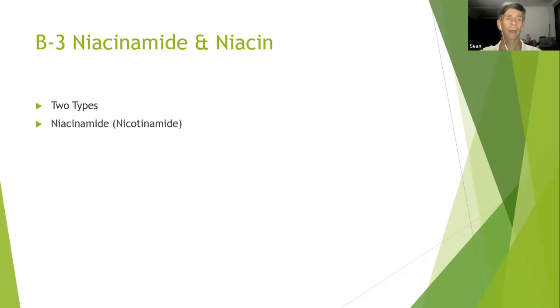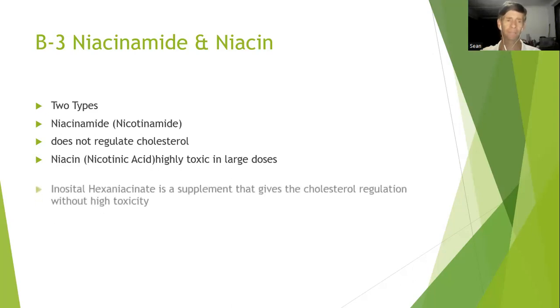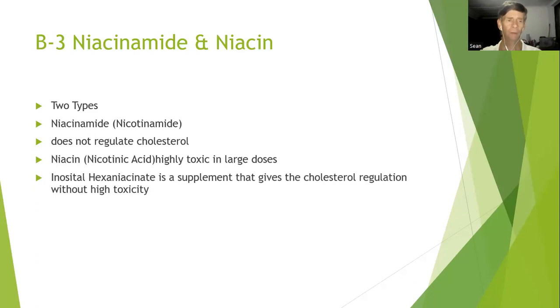There are two types: niacinamide (or nicotinamide) and niacin (or nicotinic acid). Niacin does not regulate cholesterol on its own — you need something else for that. Niacin or nicotinic acid is highly toxic in large doses when taken as an isolate, not in a vitamin B complex where your body utilizes what it needs. Inositol hexaniacinate is a supplement that gives cholesterol regulation without the high toxicity, and a medication has been developed using niacin to help regulate cholesterol.